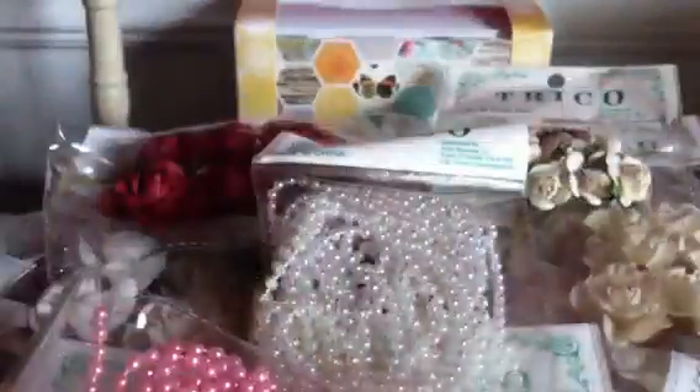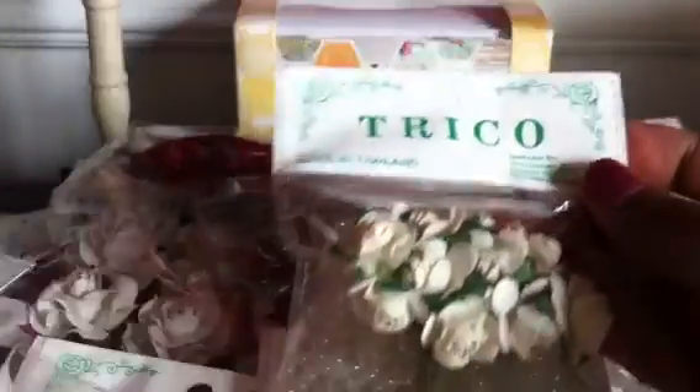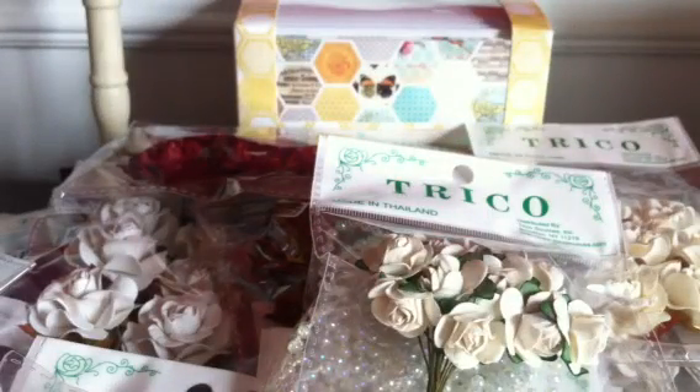So yeah, that is my haul from Trico. Like I say, everything that I purchased was $1, and I paid a total of $27 for everything that I've shown you today. Thank you guys for watching.